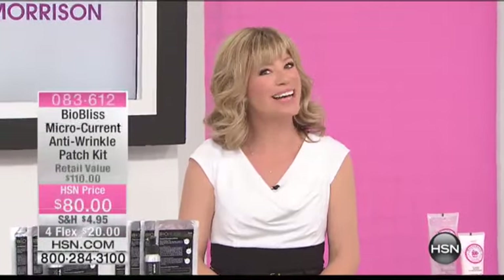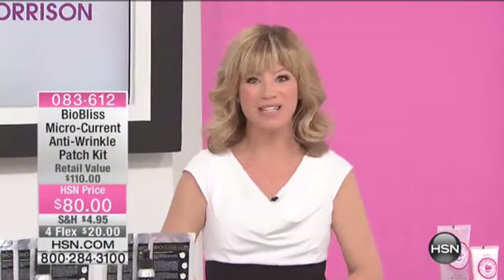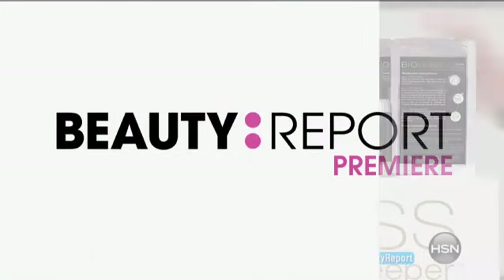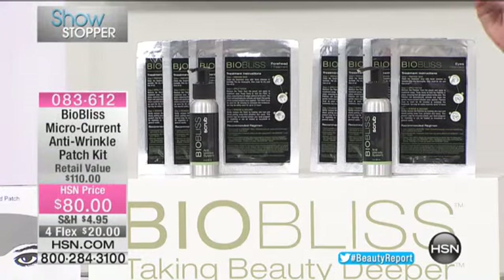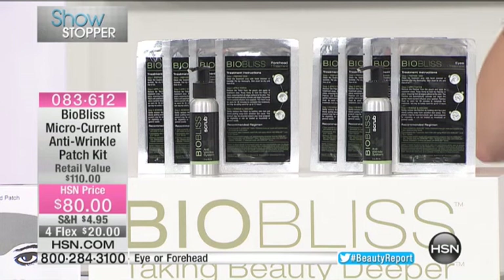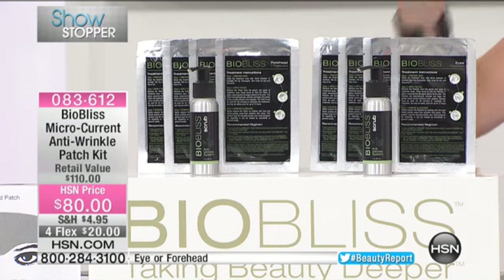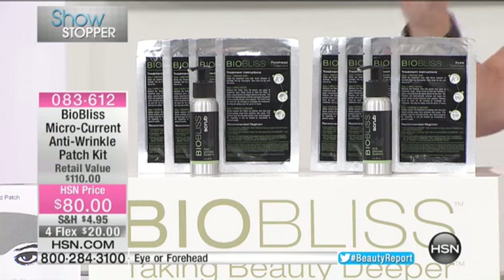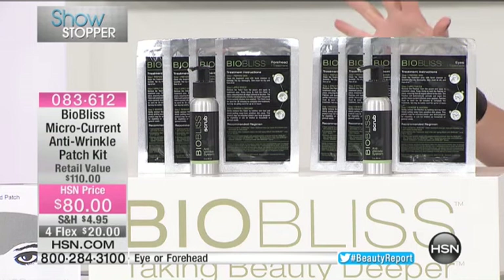You know when you hear that music, especially for our Beauty Report, you know you're in for a huge treat. This is a Beauty Report premiere from a company called BioBliss. It is the official launch here, and I am telling you, I was so impressed. I ordered them for gifts. So if that just lets you know how impressed I am — talking about skin care — no one has microcurrent delivery. This is a brand-new type of delivery system.